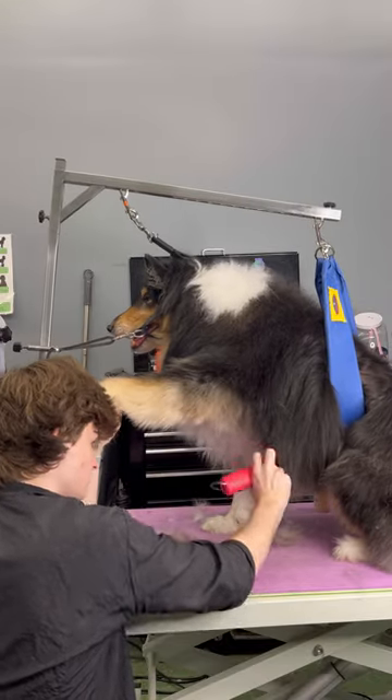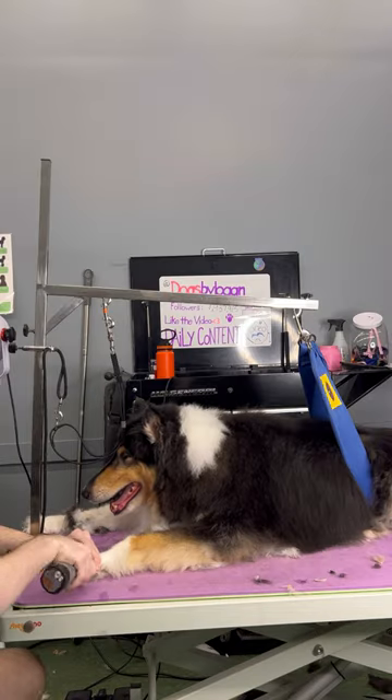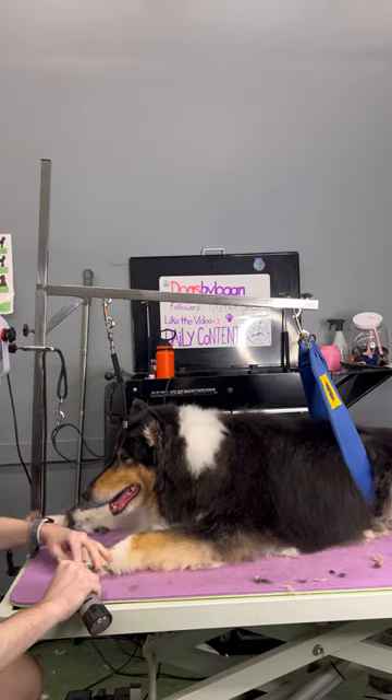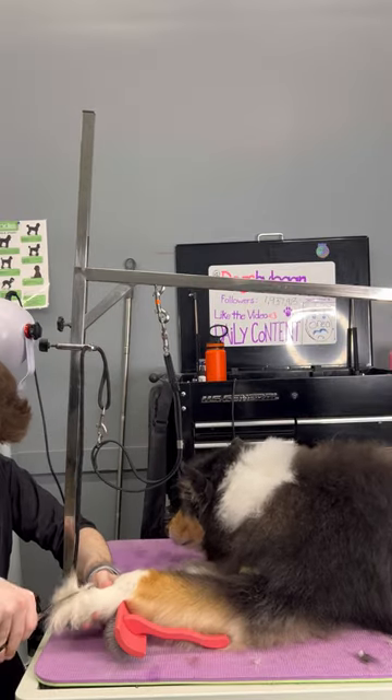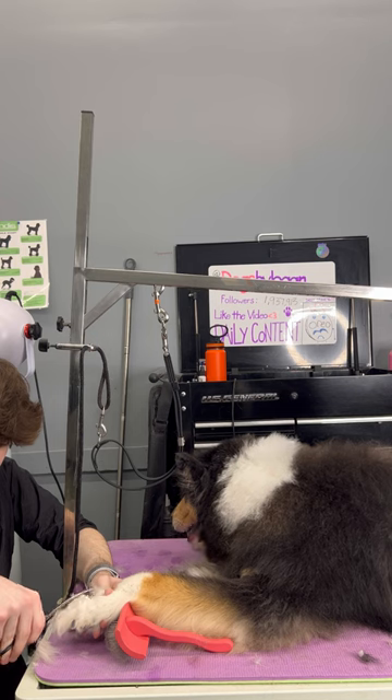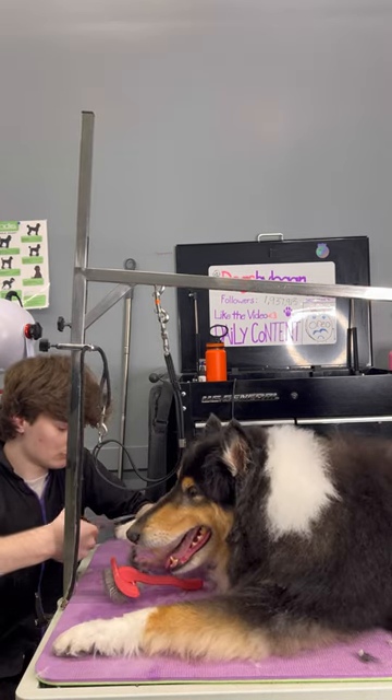In most situations, I would never shave a double-coated dog because it can potentially not grow back. But because of the impaction and that Oreo was older, it just doesn't really make sense to leave him with all that hair. We like to call it comfort grooming, where we don't focus on the aesthetics of the dog — more on making sure the dog's needs are met and doing it quickly so they're walking out the door.